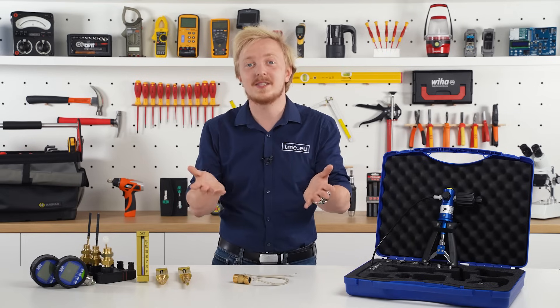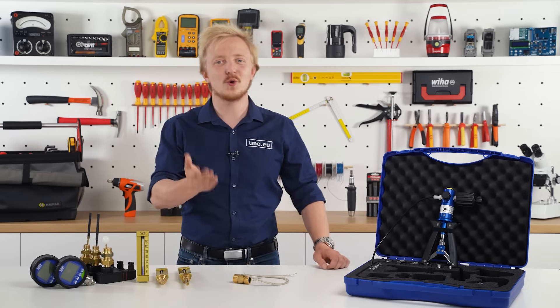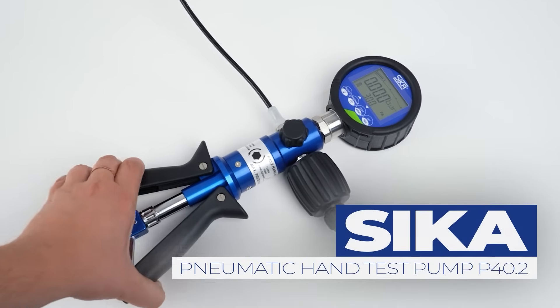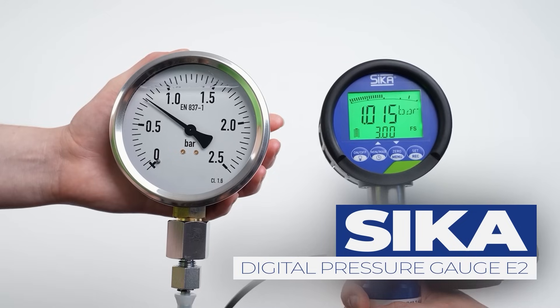Or simply after some time you want to reassure that it meets your expectations. That's why Zika also offers tools for correcting readings from your sensors — for example, this hand pump and Zika's reference gauges. It allows for calibration of pressure and vacuum gauges.